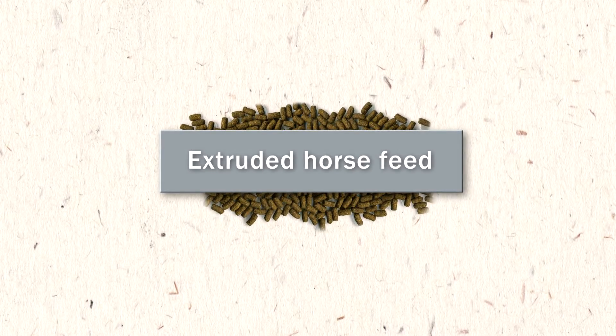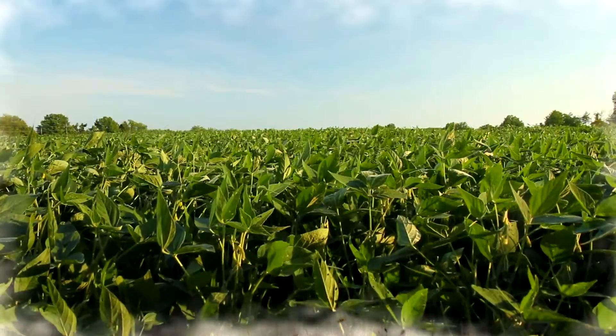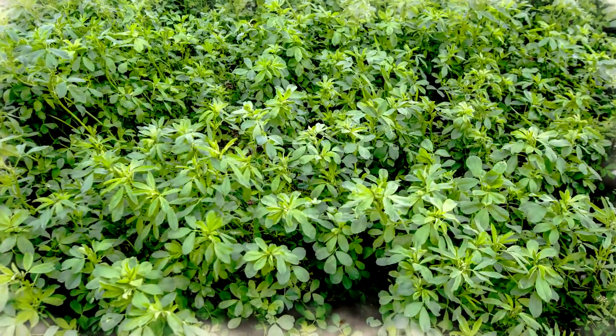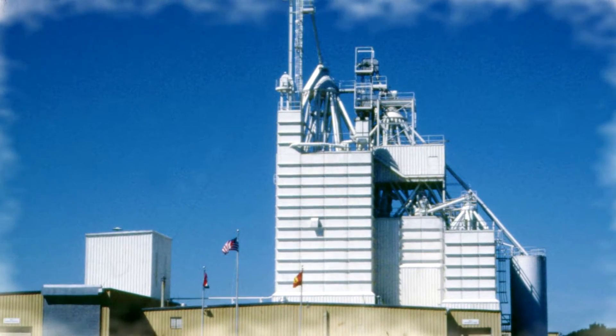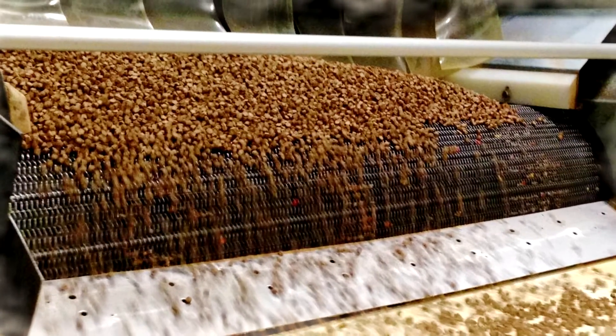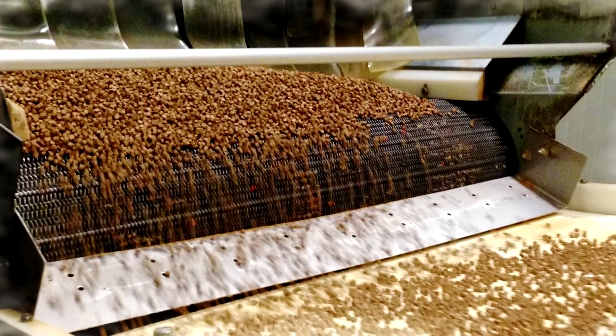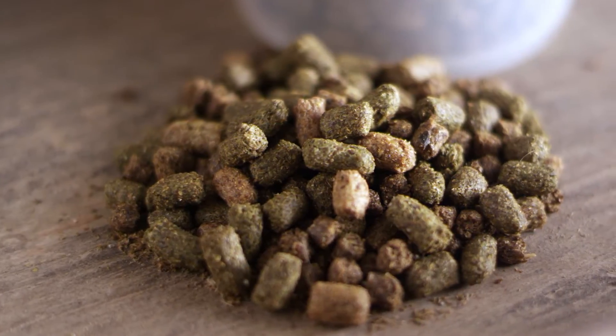When we talk about extruded horse feed, also known as pressure-cooked horse feed, we're talking about taking regular horse ingredients that all of our horse owners are used to. We grind them up, we mix them together, then we process them using a combination of steam, moisture, and heat. And the end result of that is what we kind of call a light and airy nugget.